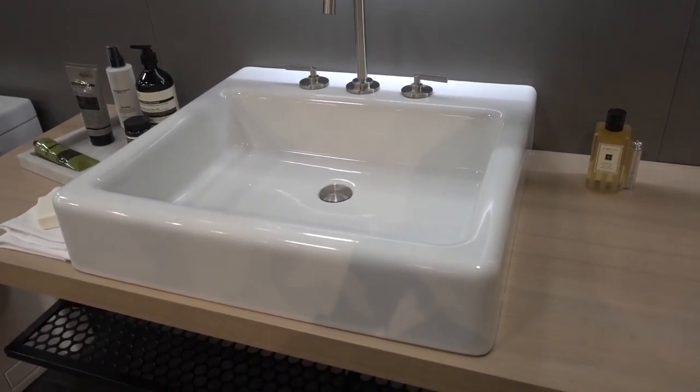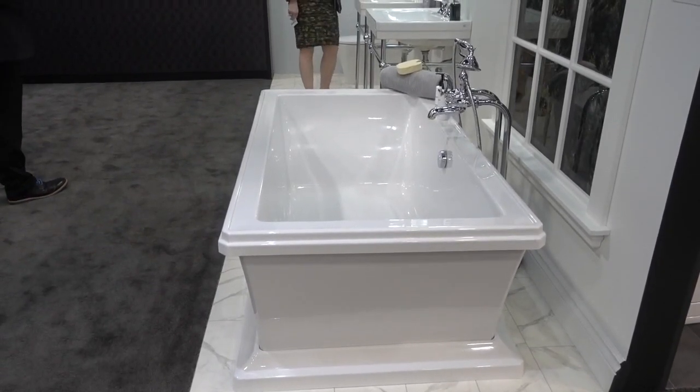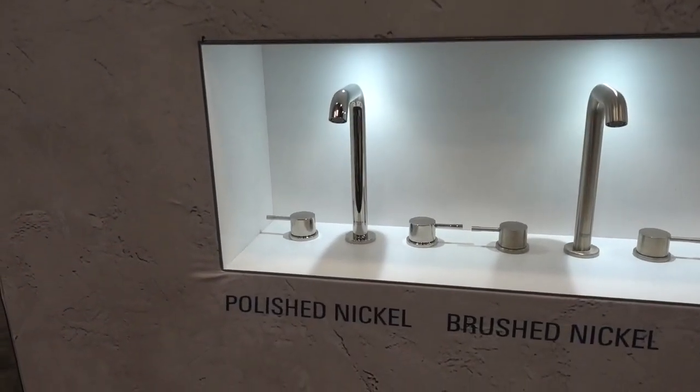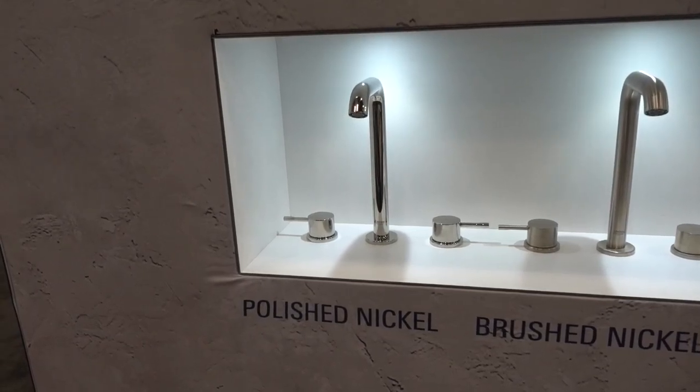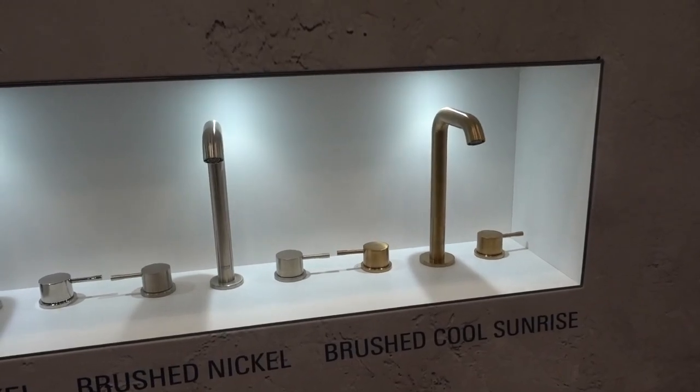Look at this beauty — this is a Fitzgerald freestanding soaking tub. Gorgeous. We're still in the DV booth and these faucets are labeled polished nickel, brushed nickel, and brushed cool sunrise. I had never heard of a metal named cool sunrise.